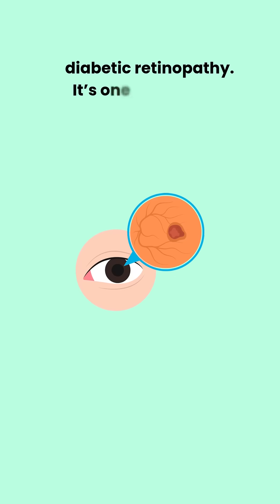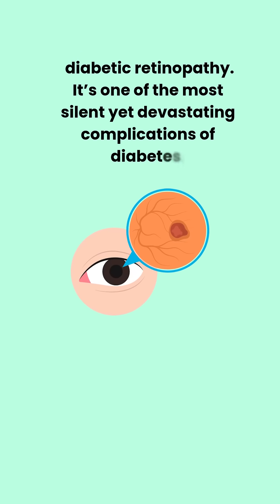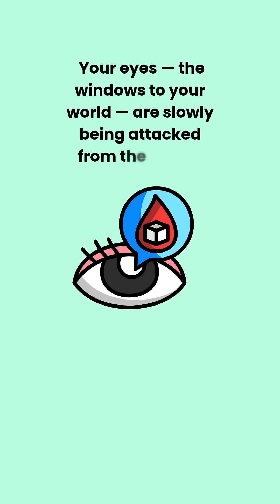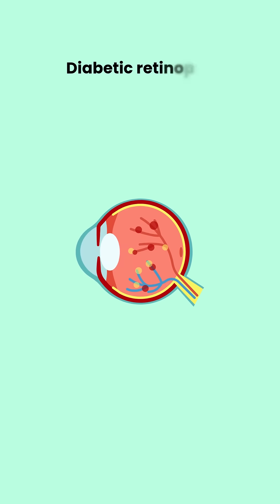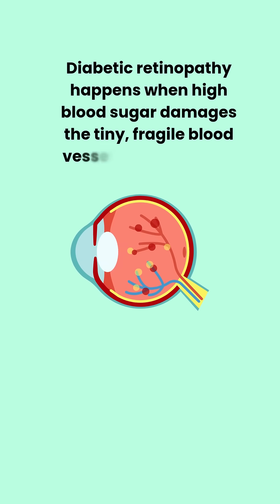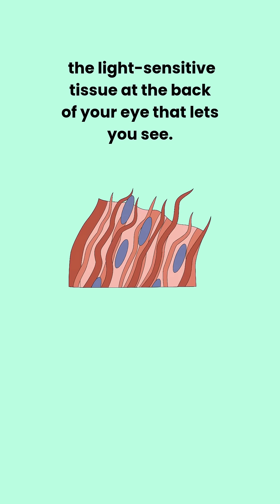Diabetic retinopathy. It's one of the most silent yet devastating complications of diabetes. Your eyes — the windows to your world — are slowly being attacked from the inside. Diabetic retinopathy happens when high blood sugar damages the tiny, fragile blood vessels in your retina, the light-sensitive tissue at the back of your eye that lets you see.